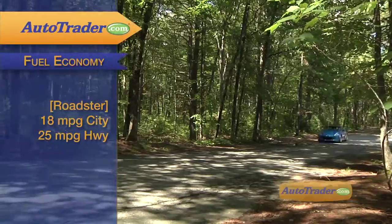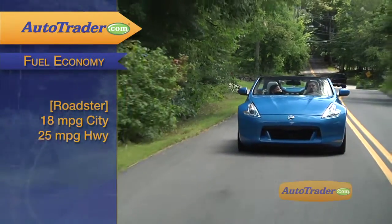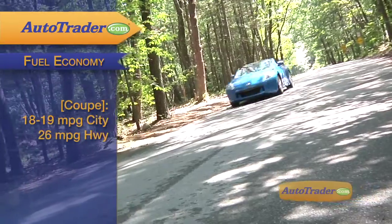The gas mileage isn't too bad either. The Roadster gets 18 in town and 25 on the highway with either the automatic or manual transmission. The coupe gets 18 or 19 city and 26 highway, depending on transmission.